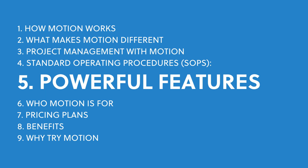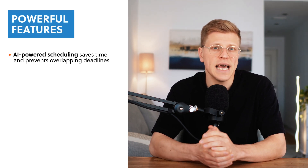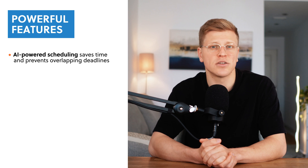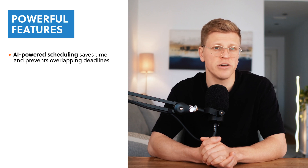What features make Motion so powerful? Motion has several features that set it apart. The first is its AI-powered scheduling. Unlike traditional tools that rely on manual input, Motion automatically schedules your tasks based on priorities, deadlines, and available time. This means you don't have to spend hours figuring out what to work on next or worrying about overlapping deadlines.